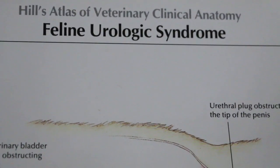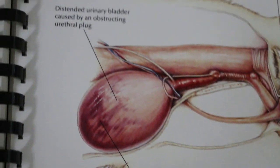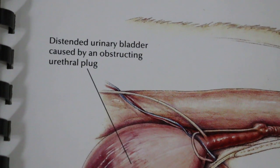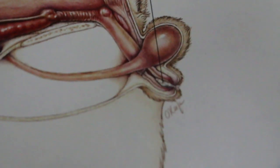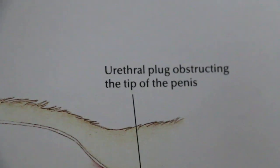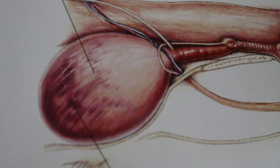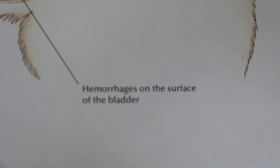Now when they have this syndrome called FLUTD or FUS, you will find that the bladder is inflamed and distended, caused by an obstructing urethral plaque — the plaque here, this is the penis — and the plaque obstructing the tip of the penis, so the urine can't flow out and becomes very painful and swollen.